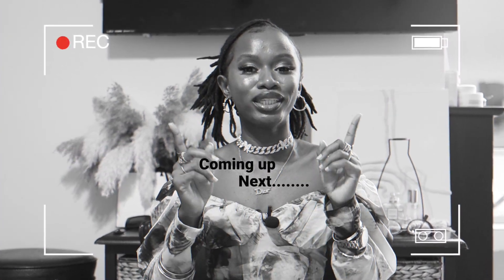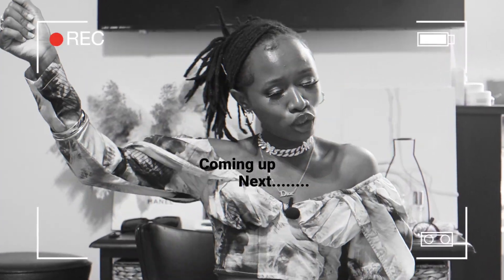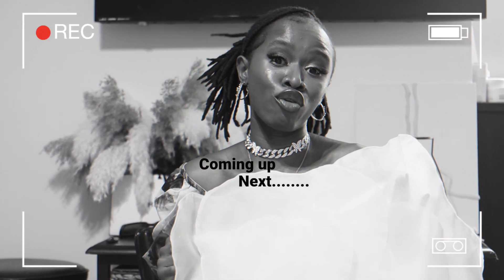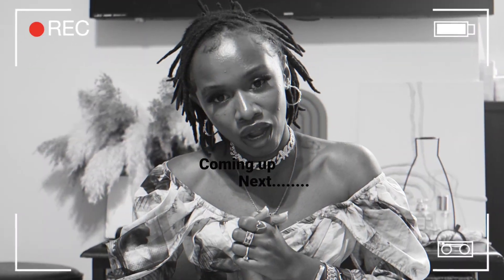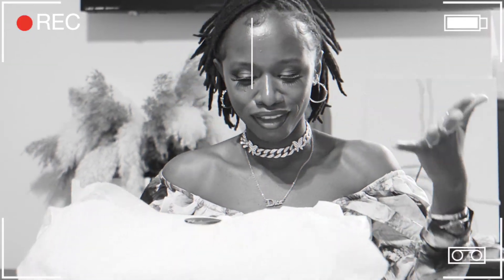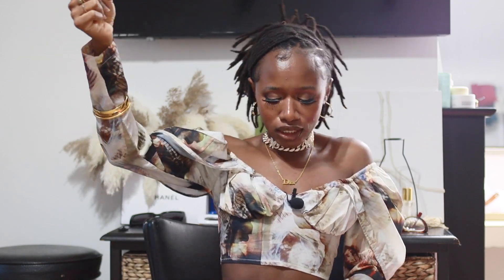Today you guys are going to help me pick my graduation dress. Yes, class of 2023! I went to school for five years — that stage is gonna be my runway. Hi, welcome to today's video, it's your girl Nima and I'm back with another video. Graduation is coming, I'm actually graduating this December, class of 2023. Raise your glasses for cheers!